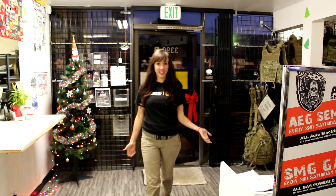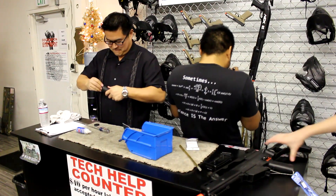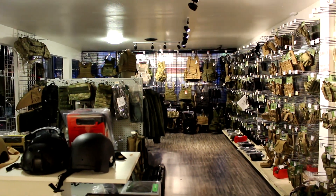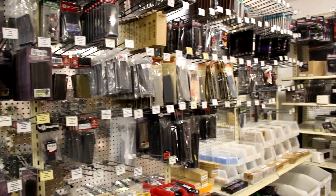Airsoft Xtreme, founded in 2001, is a full service retail store and field specializing in AEGs and gas blowback pistols. Airsoft Xtreme specializes in tech services and upgrades. Since these guys have been in business since basically the start of Airsoft, you know you can count on them to be knowledgeable and helpful when it comes to customer service. They carry a wide range of products for everyone from the beginner player all the way up to the veteran airsofter, with tons of gear and a wide range of accessories to outfit your person and your gun.